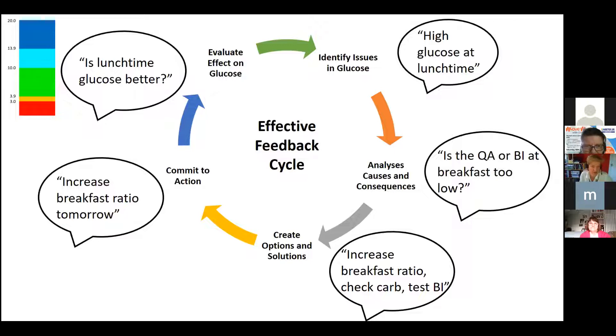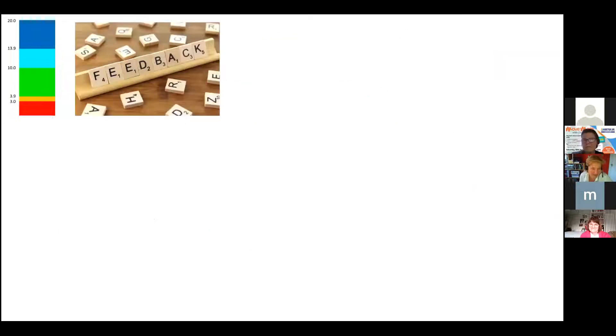We're trying to get people to identify patterns, come up with a solution, test it out, and then review a few days later. One patient, not trained in the UK, said if her alarm went off at glucose 11 she'd rather go for a walk than do another injection — and it worked for her, bringing her glucose down.